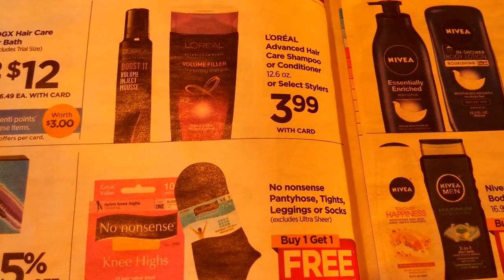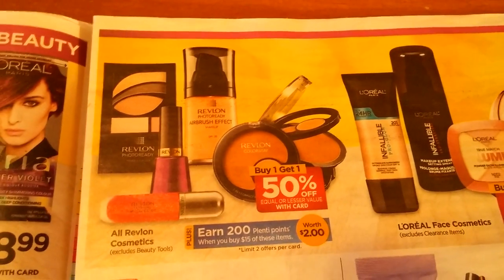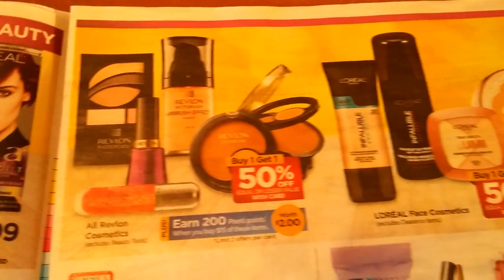No Nonsense pantyhose, tights, leggings, or socks — buy one, get one free. Revlon is buy one, get one half off, and when you buy $15 worth you get 200 Plenti points. Sally Hansen is also buy one, get one half off.